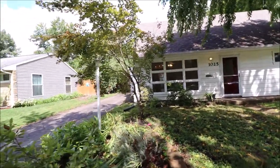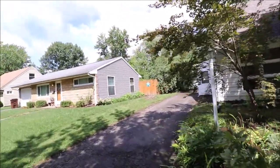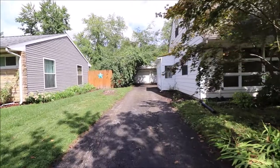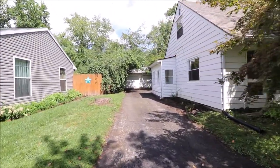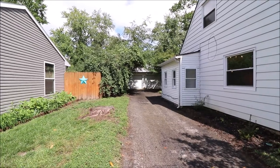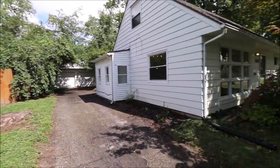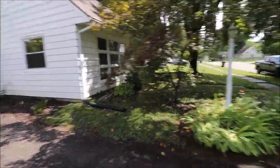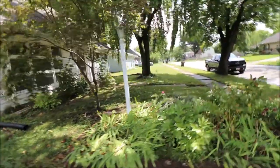Four bedrooms, two full baths. Huge two-car garage back here, detached. It's actually deeper than most — I'll bet you'd get three cars in there if you did a nose-to-tail type deal. Dimensional shingle roof — that was 2016, complete tear-off and redo. Just really a beautiful little house.